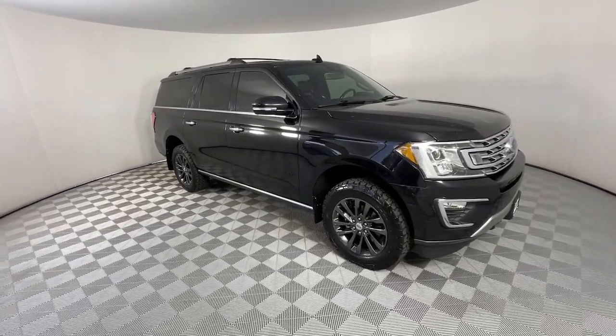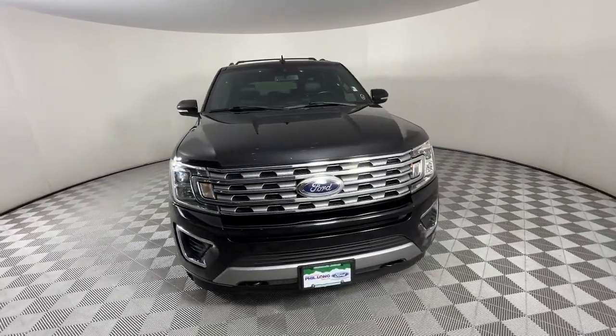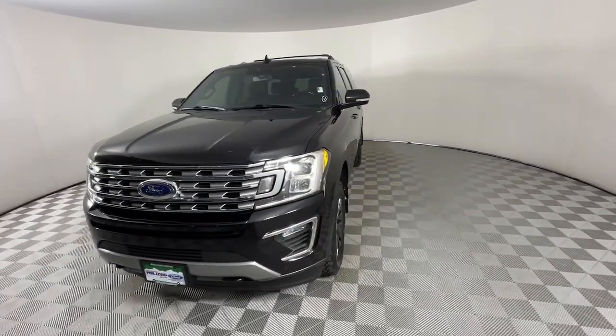Hop into the 2019 Ford Expedition. With less than 80,000 miles on the odometer, this vehicle stands out from the rest.